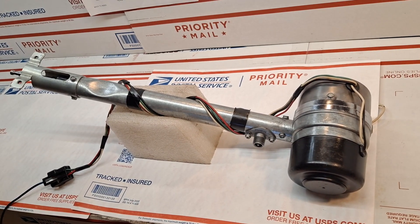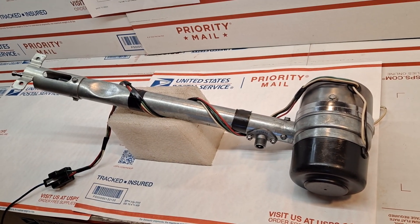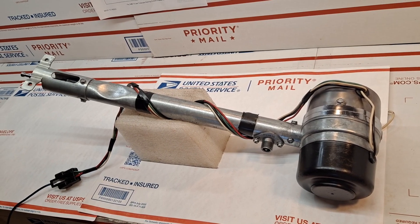Today, Saturday, March 16th. This is the 1976 Cadillac Eldorado Power Antenna.